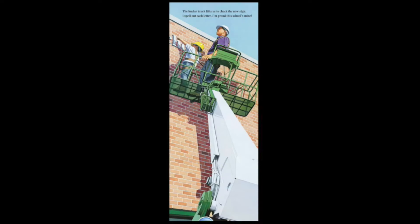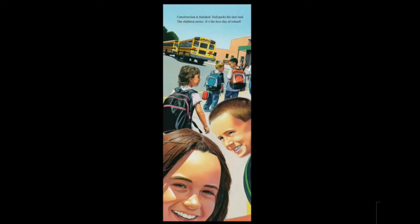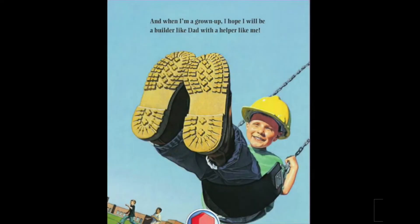The bucket truck lifts us to check the new sign. I spell out each letter. I'm proud — this school's mine. Construction is finished. Dad packs his last tool. The children arrive — it's the first day of school. And when I'm a grown up, I hope I will be a builder like dad, with a helper like me. The end.